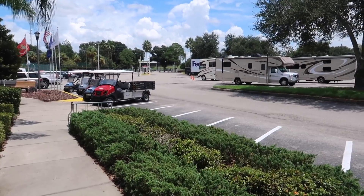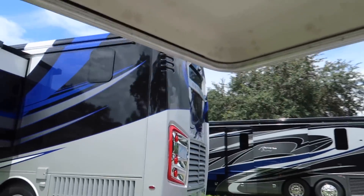That one over there looks like Optimus Prime — that's a little too big for us.